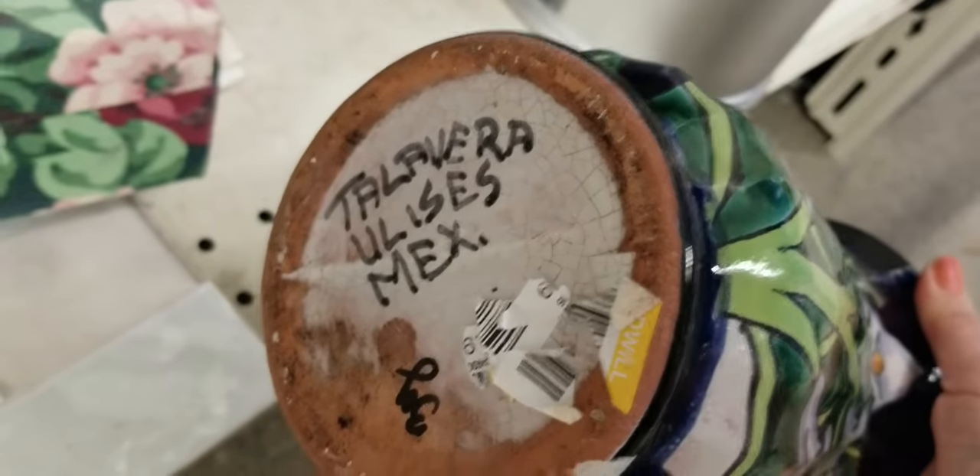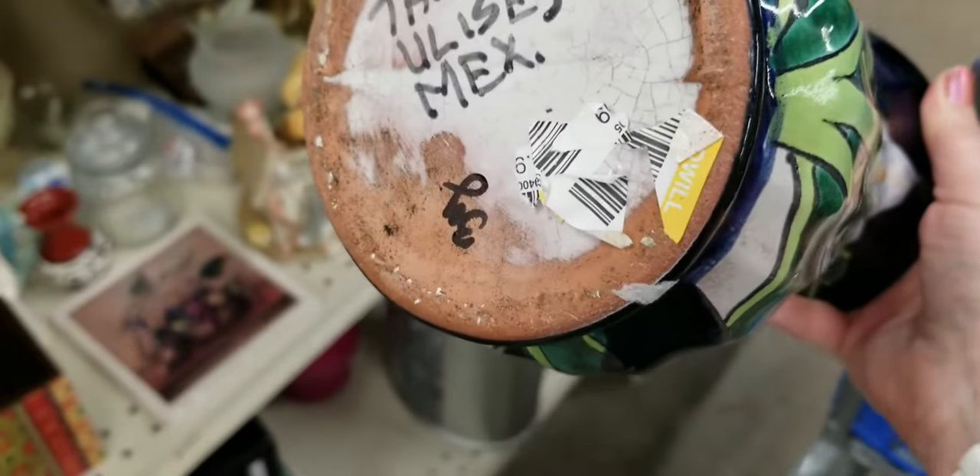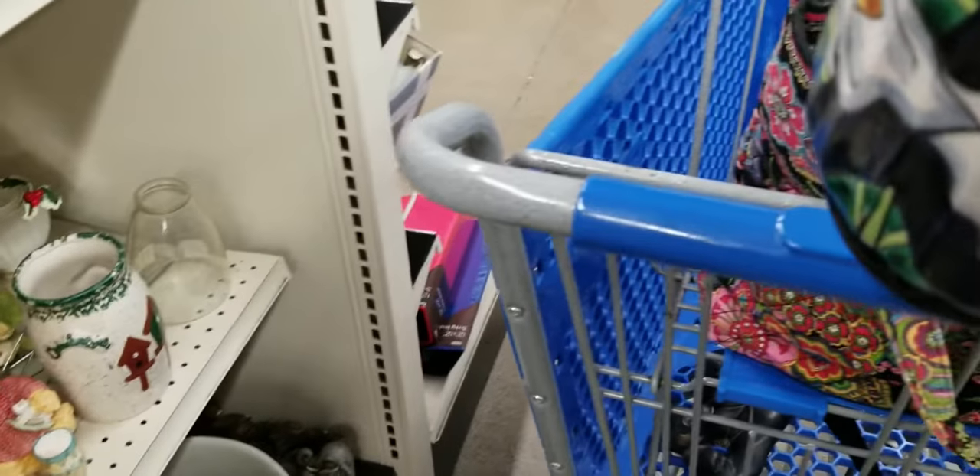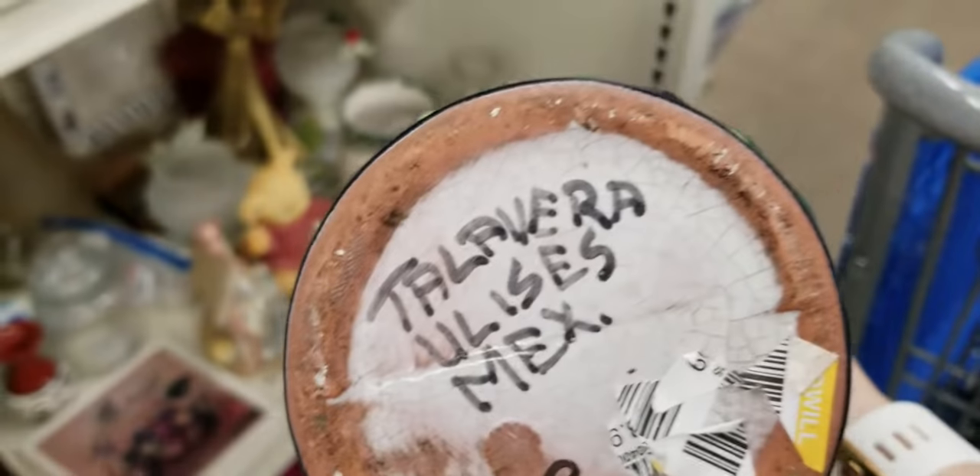This is a Talavera piece, which can be valuable — there is a collector's market for Talavera. It looks like someone has mutilated the tag, but it is Talavera.